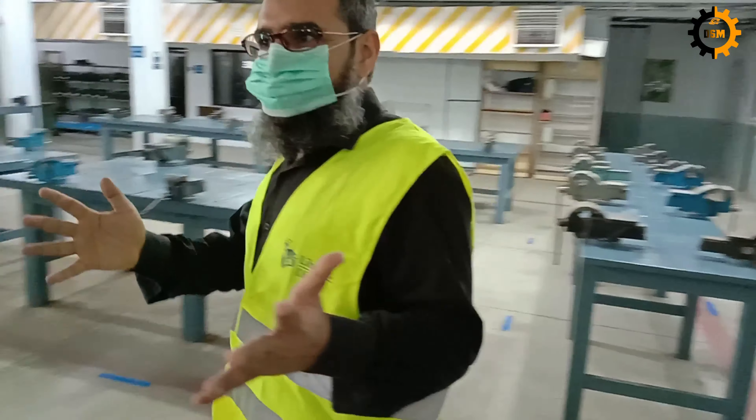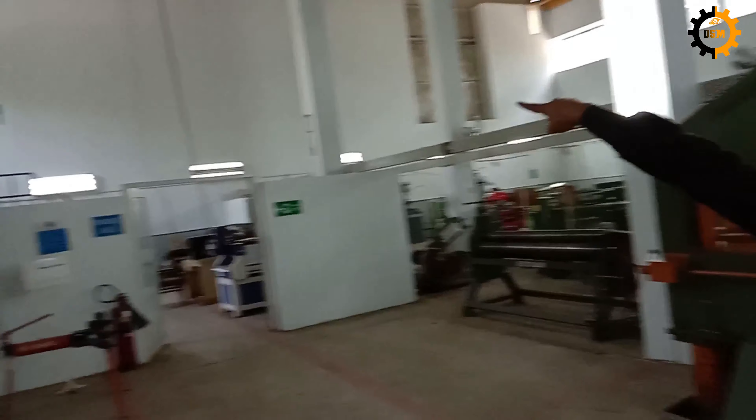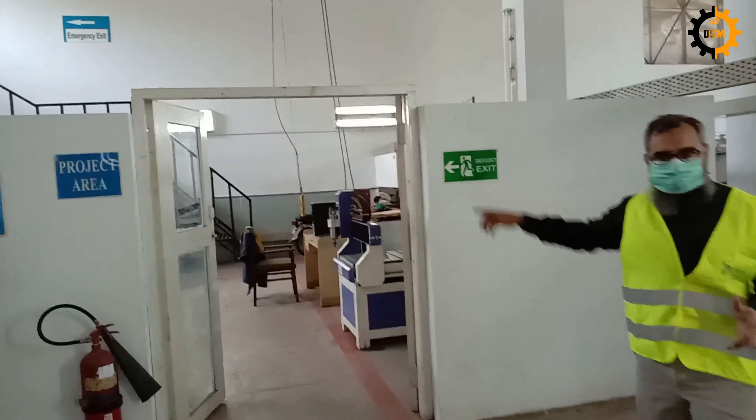And secondly, you must also know where the exit points are. For example, there we have an emergency exit there, if you see there. And also there. So also look for the emergency door.